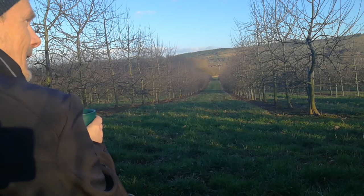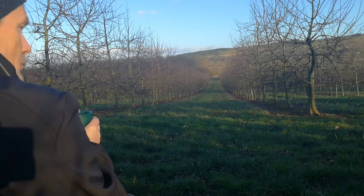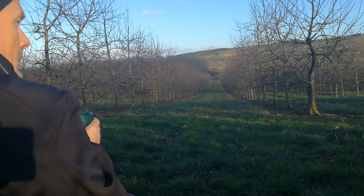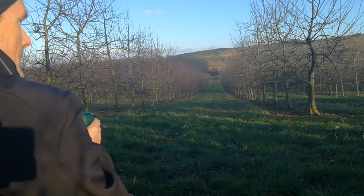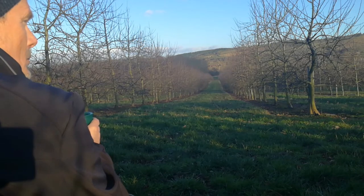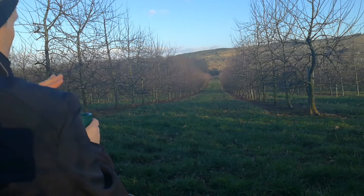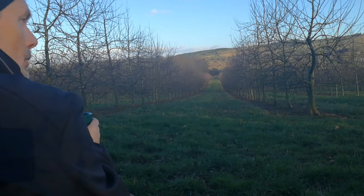Oh, what a beautiful day — the wind has dropped right down now. The sun is starting to get lower; you can see the shadow play now as it gets lower and lower in the sky.